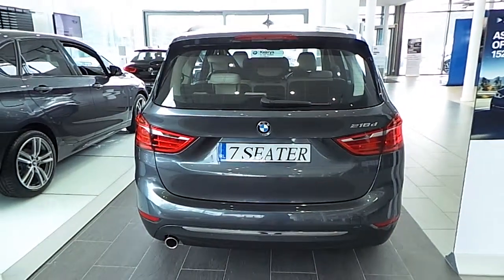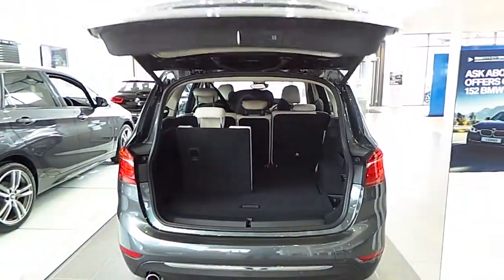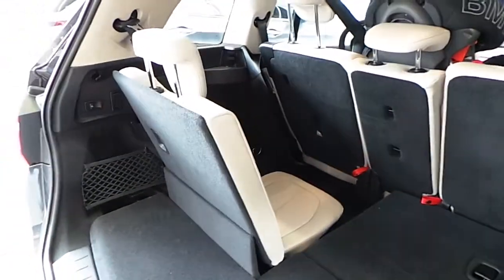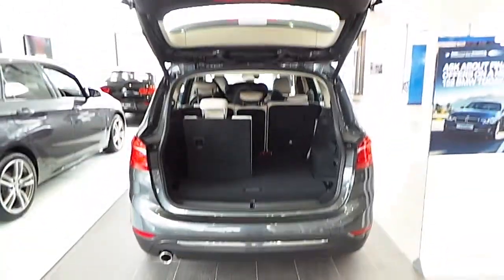This car also comes with remote electrical opening and closing of the boot — you simply hold the button on the key fob. It's a seven seater with three rows of seating, and you can also close the boot again through the remote fob.